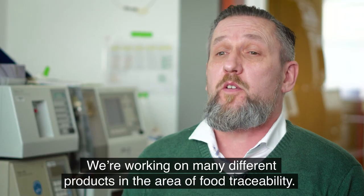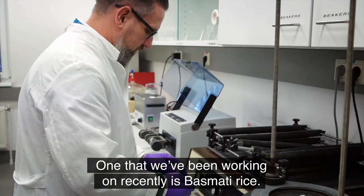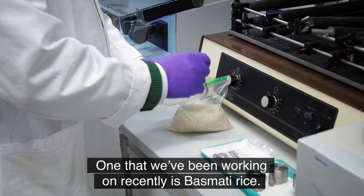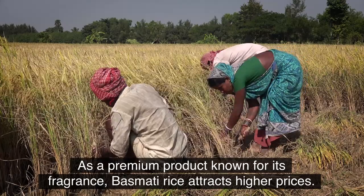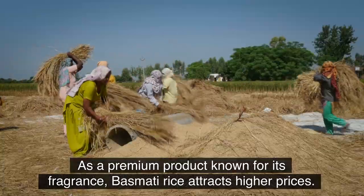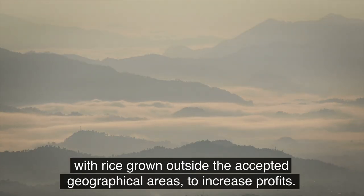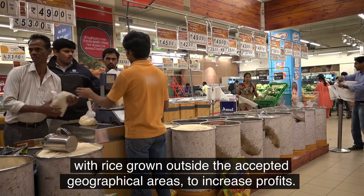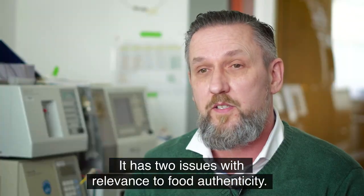We're working on many different products in the area of food traceability. One that we've been working on recently is basmati rice. As a premium product known for its fragrance, basmati rice attracts higher prices. It has been subject to adulteration, with rice grown outside the accepted geographical areas, to increase profits. It has two issues with relevance to food authenticity.